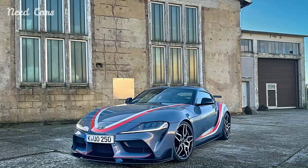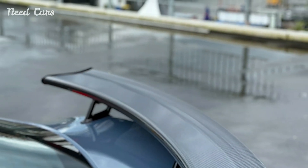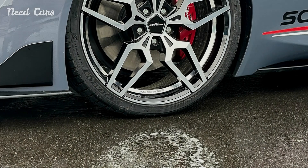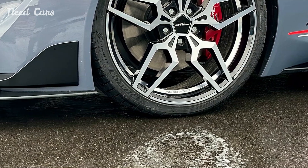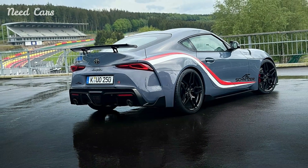In conclusion, the AC Schnitzer Toyota Supra represents the pinnacle of automotive customization and performance enhancement. With its enhanced power, aerodynamic enhancements, and luxurious interior, the AC Schnitzer Supra sets a new standard for enthusiasts seeking a blend of power, style, and precision in a sports car.